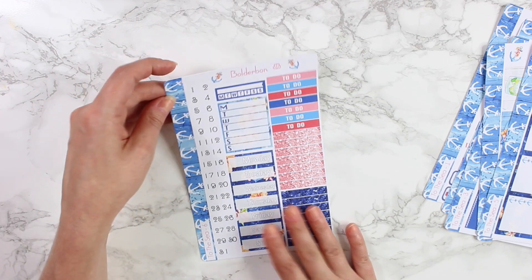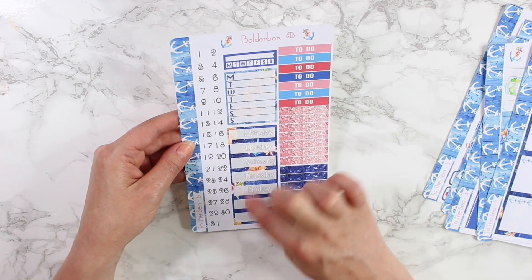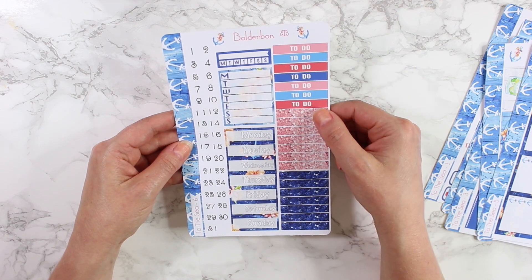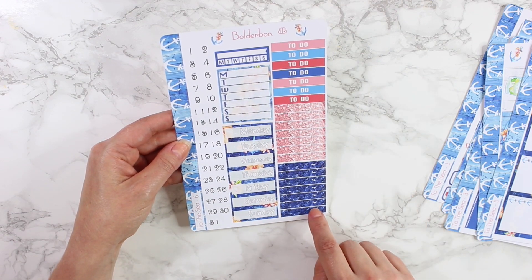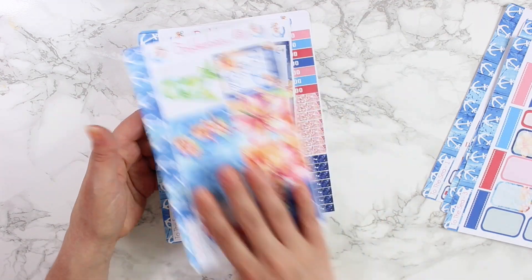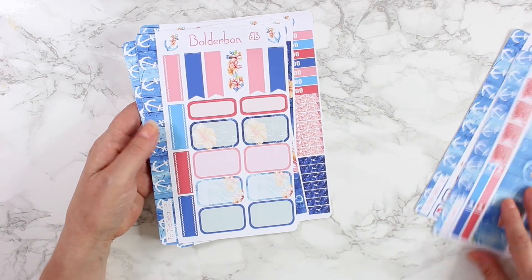The last sheet here is your date covers, some task reminders, your to-do headers, and then some glitter off on the side. So that is a look at the weekly kit in the monthly sticker subscription.